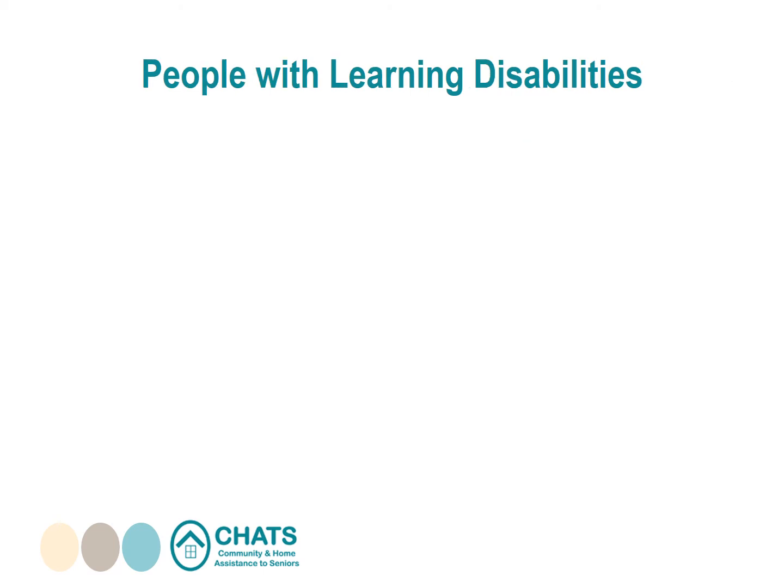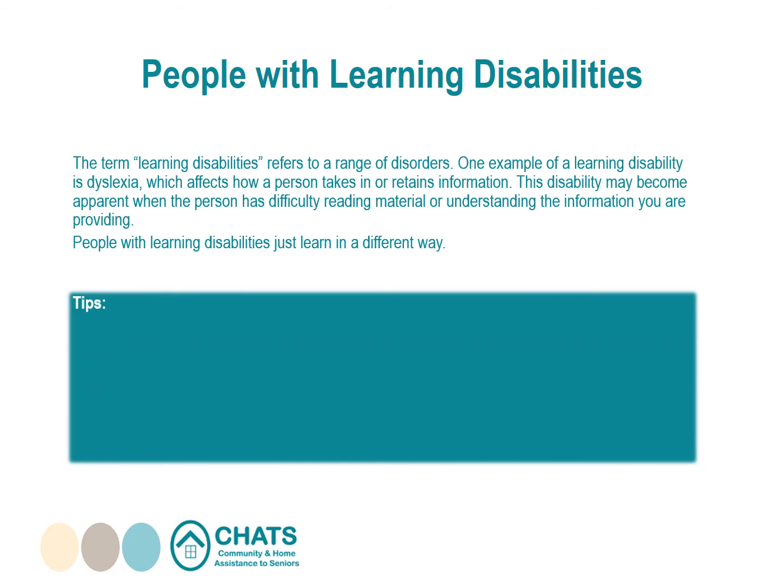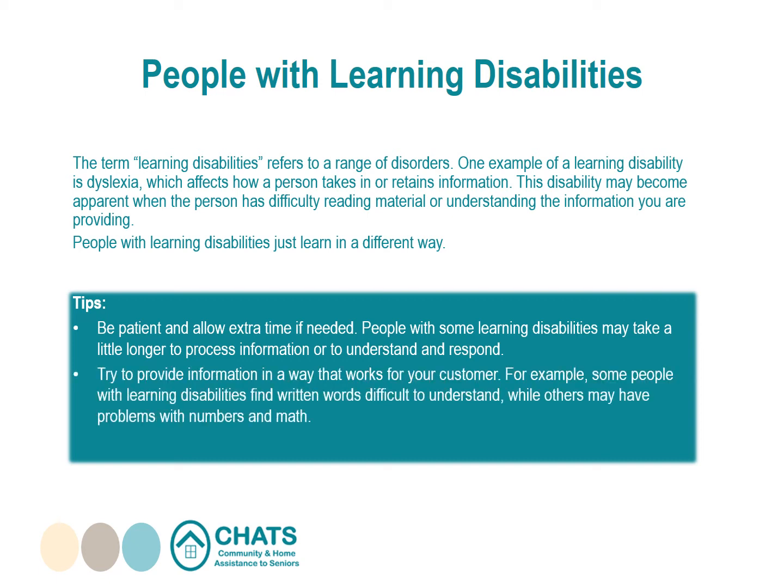People with learning disabilities: the term refers to a range of disorders. One example is dyslexia, which affects how a person takes in or retains information. This may become apparent when a person has difficulty reading material or understanding information you are providing. People with learning disabilities just learn in a different way. Be patient and allow extra time if needed — they may take longer to process information or respond. Try to provide information in a way that works for your customer, and be willing to rephrase or explain something again if needed.